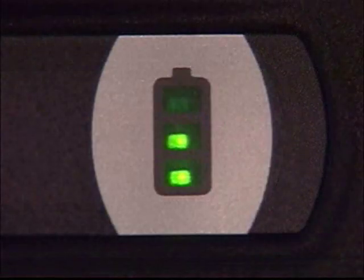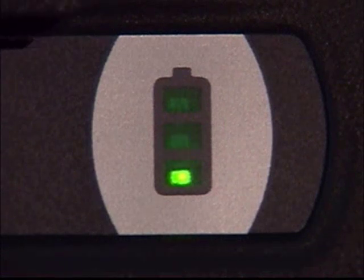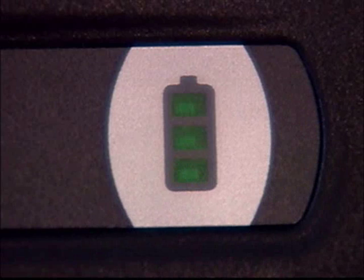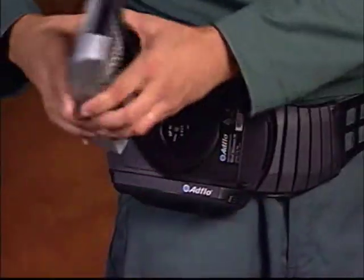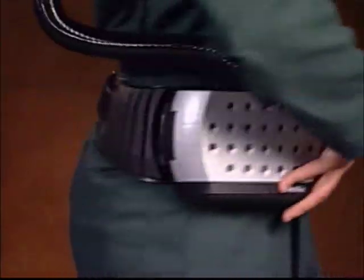Een LED-display geeft constant aan in hoeverre de batterij op dat moment is opgeladen. Als de batterij opnieuw opgeladen dient te worden, wordt er een kort geluidssignaal gegeven en de batterijindicator begint te knipperen. Zowel de batterij als de filters kunnen vervangen worden terwijl de gebruiker de unit draagt.